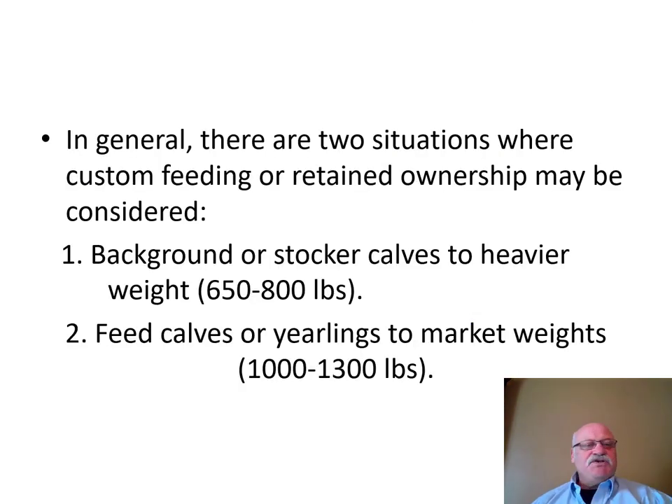In general, there are two situations where custom feeding or retained ownership may be considered. One is backgrounding or stocker calves to heavier weights. Backgrounding typically refers to putting feeder calves in a feedlot situation and growing them out on a lower grain diet — not as high as finishing diets. Stocker calves typically refers to putting calves out on grass and growing them to heavier weights. In both situations, cattle starting at around 650 or 800 pounds are sold on to someone else who will finish them. The other option is going to a feed yard directly and finishing feeder calves or yearlings from the backgrounding/stocker phase.